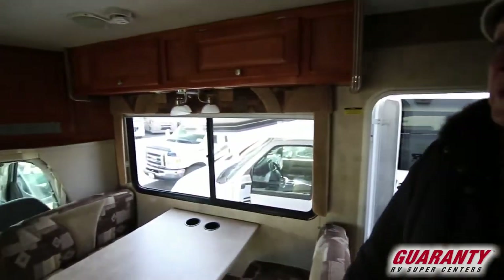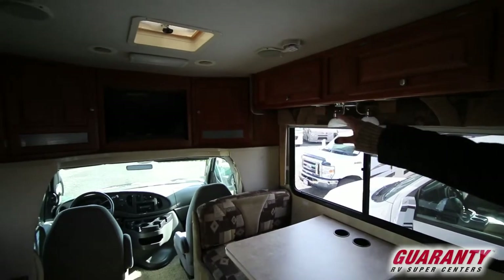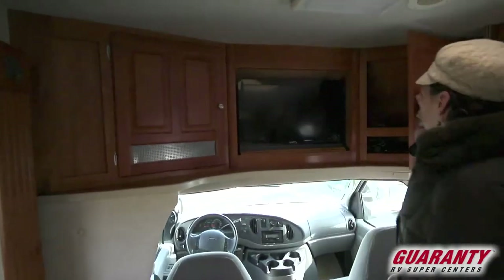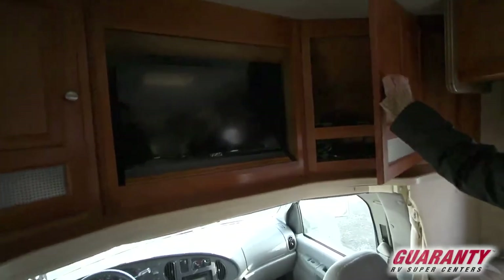One thing you might notice a little different in this one right off the bat: most class C's have a little overhead bed area, but in this one they've chosen to make it an entertainment center and storage for your entertainment objects.